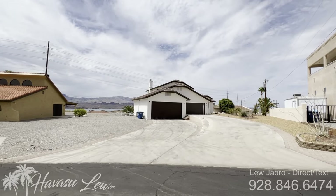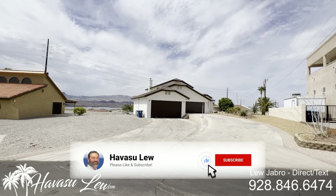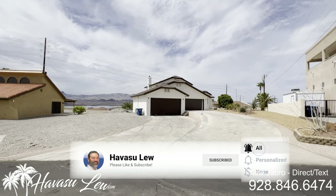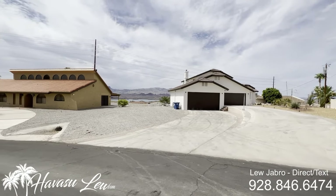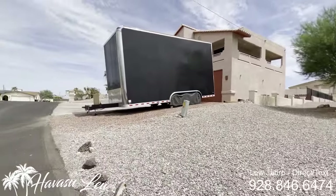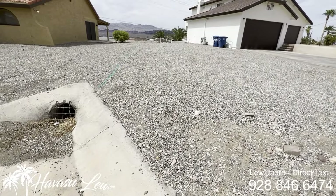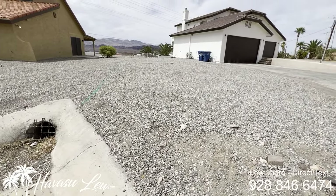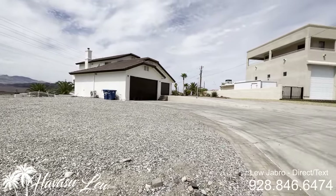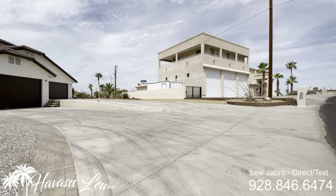Alright guys, we're out here at 861 Bryce Court — nice little cul-de-sac location, basically right across the street to the new Havasu Riviera launch ramp setup. It looks like they have the property line marked out with this green line right here. This one was just listed for 1.1 million and is used as a successful vacation rental.